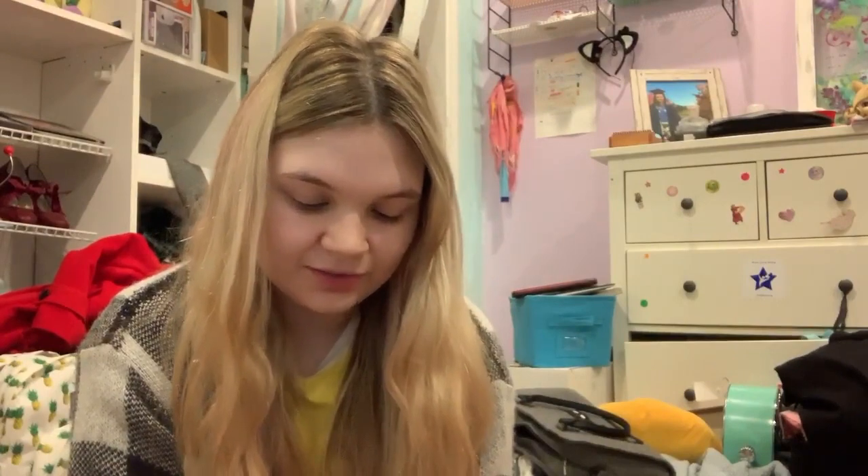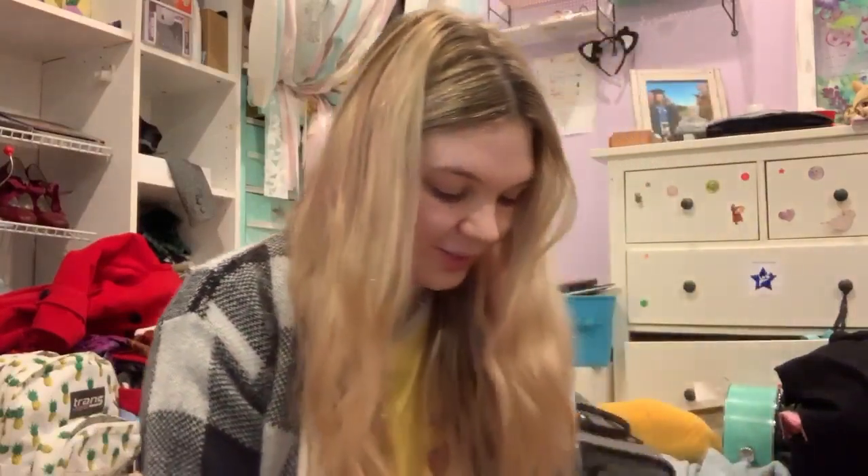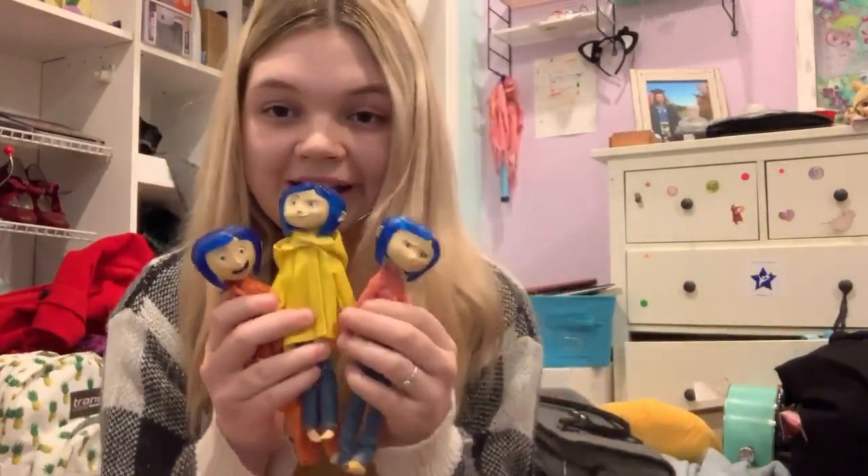Hey guys, it's Lucy. Today I'm going to be showing you my Coraline collection. I've been working on this collection for a while — I've loved Coraline since I was like nine years old, so I've been collecting stuff from it for a very long time. I'm going to show you guys what I have. I'm not trying to brag about anything, I just wanted to make a video like this for a while.